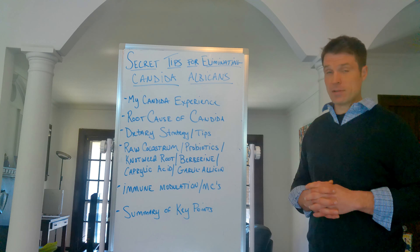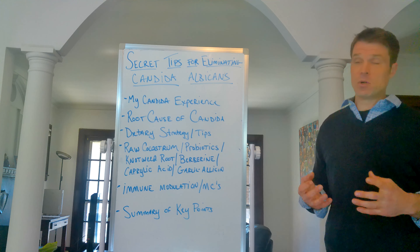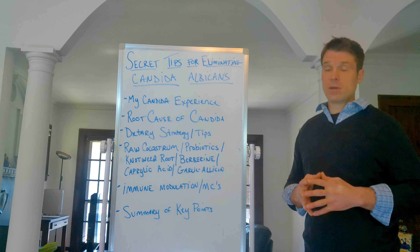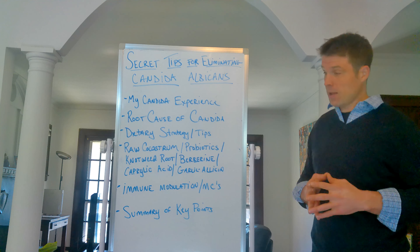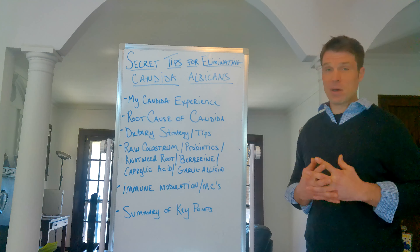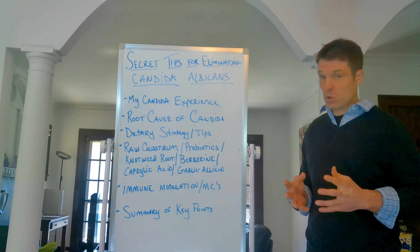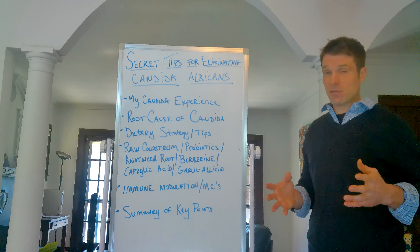Berberine is also shown to be effective against candida and it helps the good bacteria — lactobacillus and bifidobacterium — grow dramatically, which is key to keeping candida at bay. Caprylic acid is another one; it's been shown to inhibit and actually stop the growth of candida while keeping the immune system calm, and it feeds the good bacteria to help them grow rapidly — exactly what you want to restore the gut. And garlic has broad-spectrum antimicrobial effects and is effective against candida.